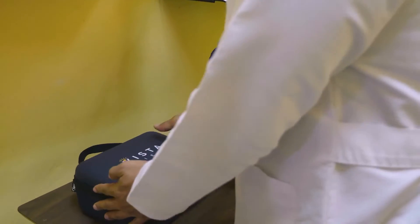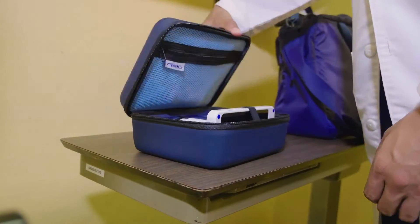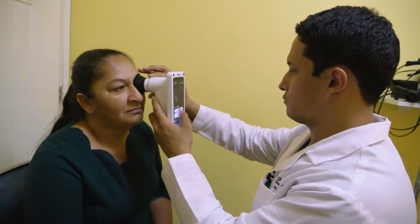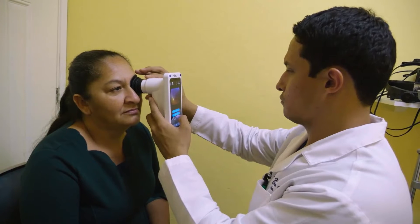Once we got our hands on the VistaView, that was truly a game-changer. VistaView is an ingenious device — a fundus camera not much larger than a cell phone. It has a very intuitive interface, and the quality of images we've been receiving has been exceptional.